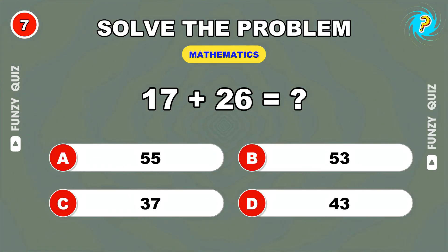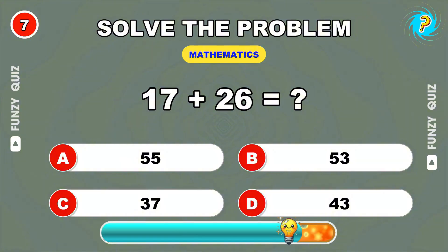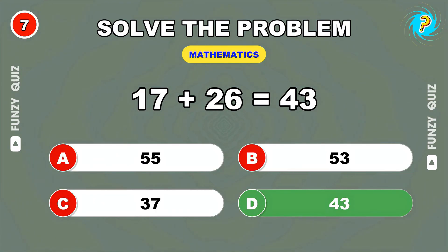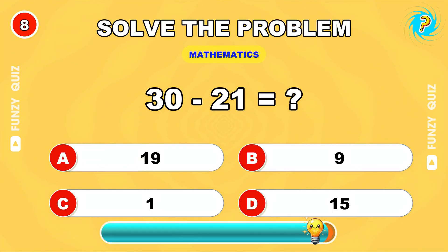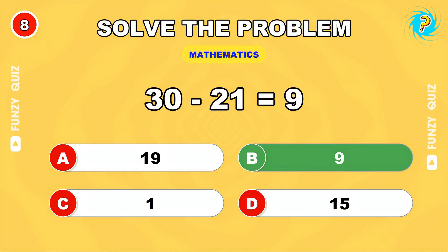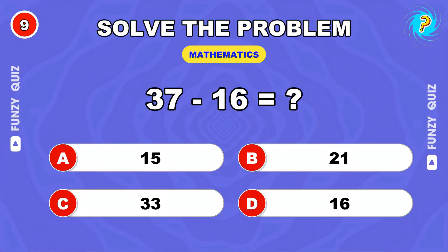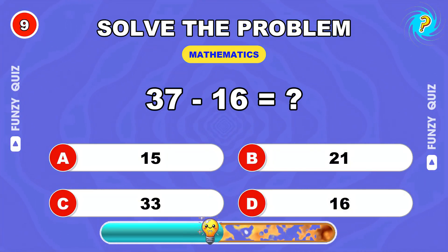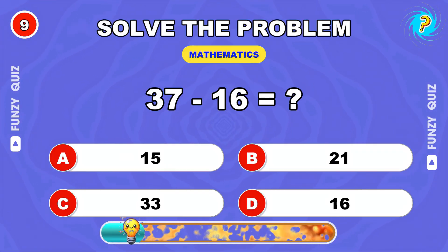17 plus 26. 43. Calculate 30 minus 21. 9. 37 minus 16 equals? 21.